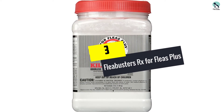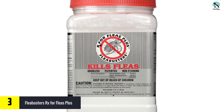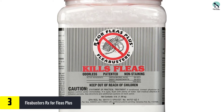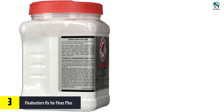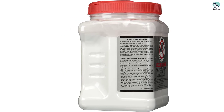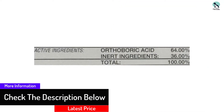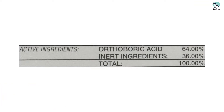At number three, we have the Flea Busters Rx for Fleas Plus. When you have a large area to treat or know that fleas are a recurring problem, buying flea powder in bulk can be a serious money saver. This three-pound tub can treat up to five rooms depending on size — a little of the ultra-fine powder goes a long way. Sprinkle it into carpets, upholstery, and floorboards. You don't need to vacuum it up, though it is safe to vacuum after application. With a neutral pH, Flea Busters also works to kill cockroaches and ants. It doesn't kill on contact and will take a week or so to be effective, but reviewers say it lasts for up to two years.